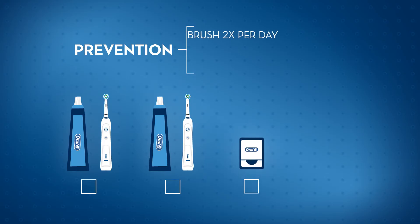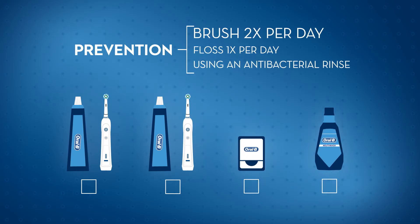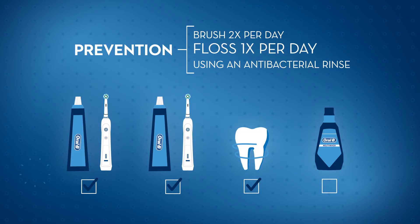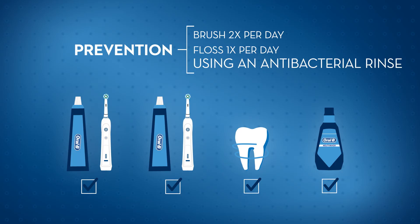Helping prevent periodontitis and the development of gingivitis is pretty straightforward. Just remember to always brush your teeth twice a day and floss at least once a day. Using a gum care toothpaste and rinse can also help keep plaque levels low.